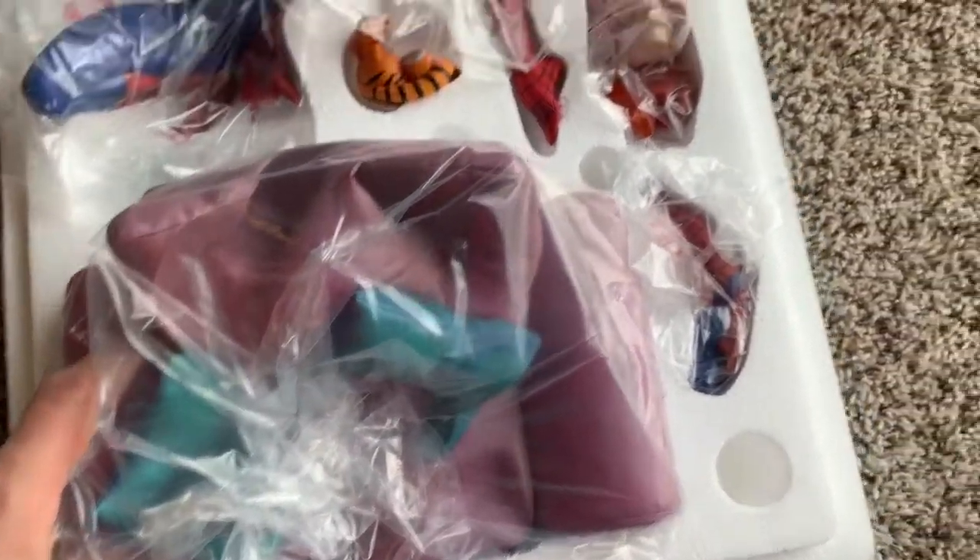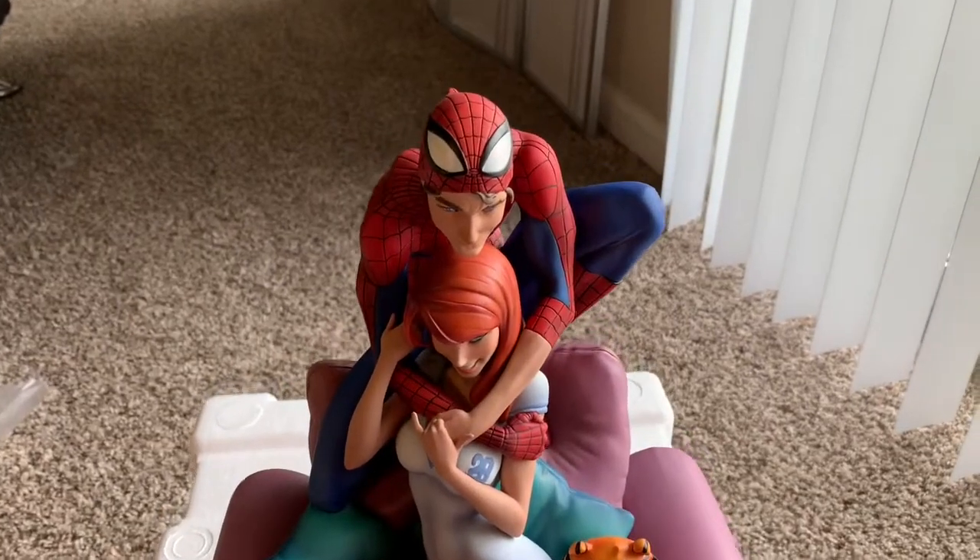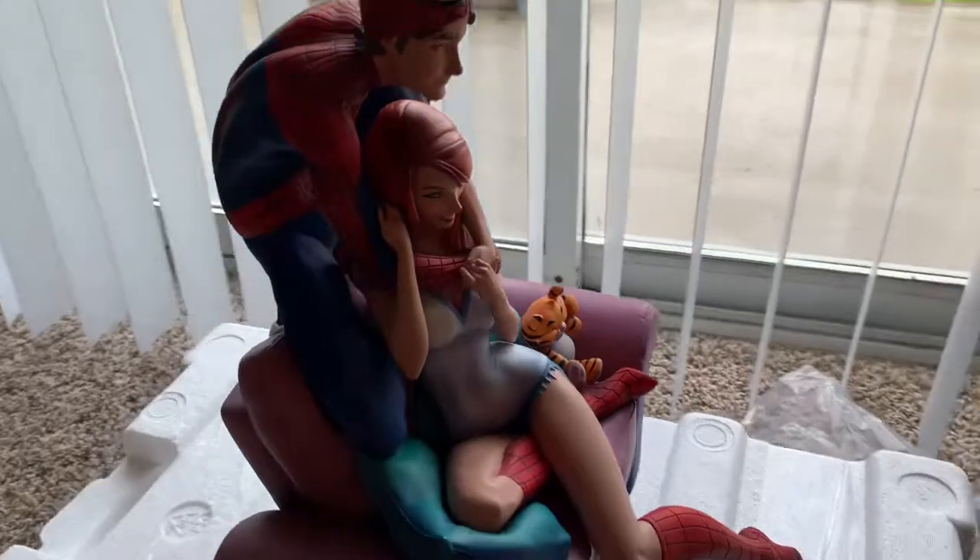So we have Mary Jane, and this is where the sofa goes. All right, it's completely done — finished product.